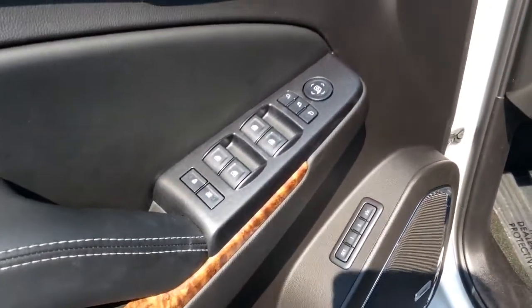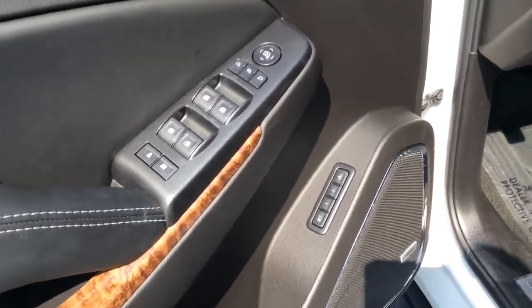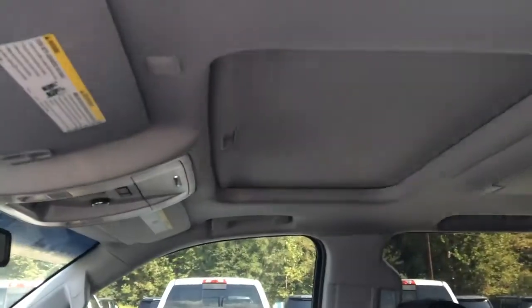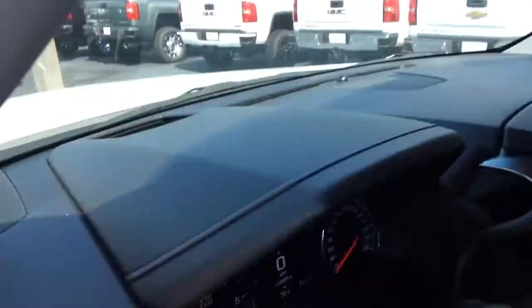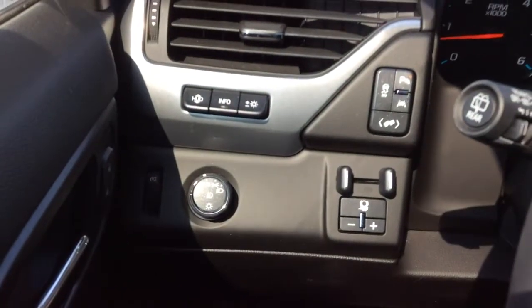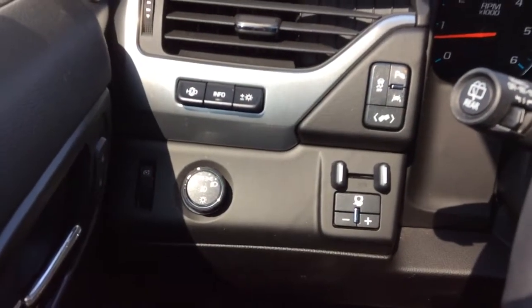Up front you've got a power driver seat with your lumbar support, power windows, mirrors and doors. Your memory seat setting right there. Premium Bose sound. The vehicle is also equipped with a moonroof.